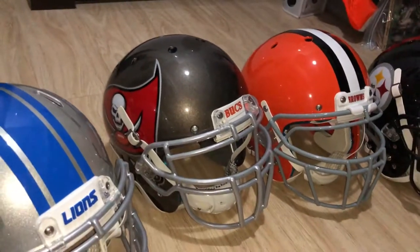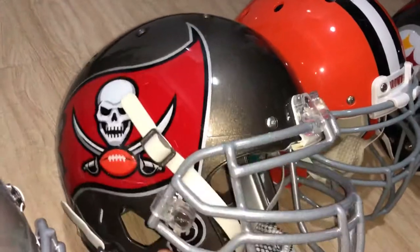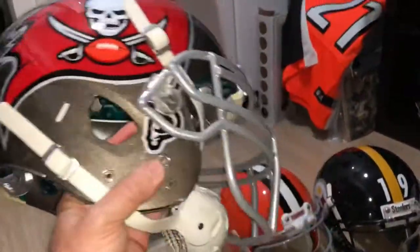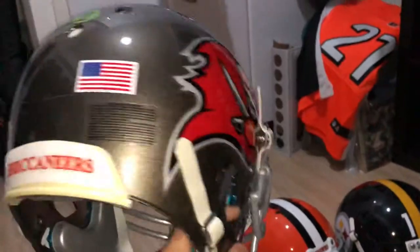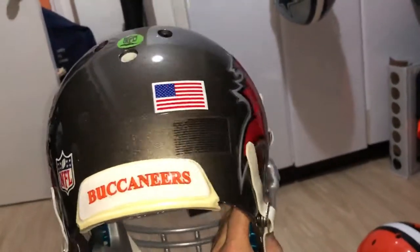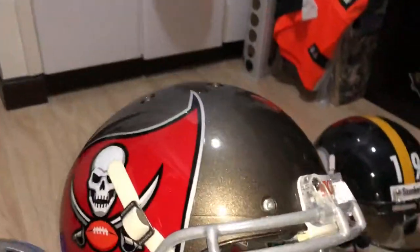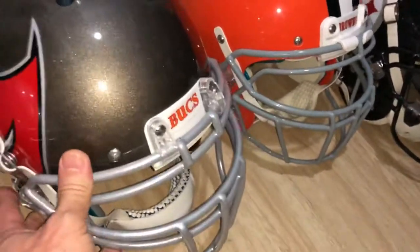Latest Tampa Bay helmet - trying to get the light on it to show you the correct color. It does appear a little darker in the video. This is the latest helmet with the sport star chin strap and nickel face mask. Accurate decal. I really like how that one turned out - it's nice.